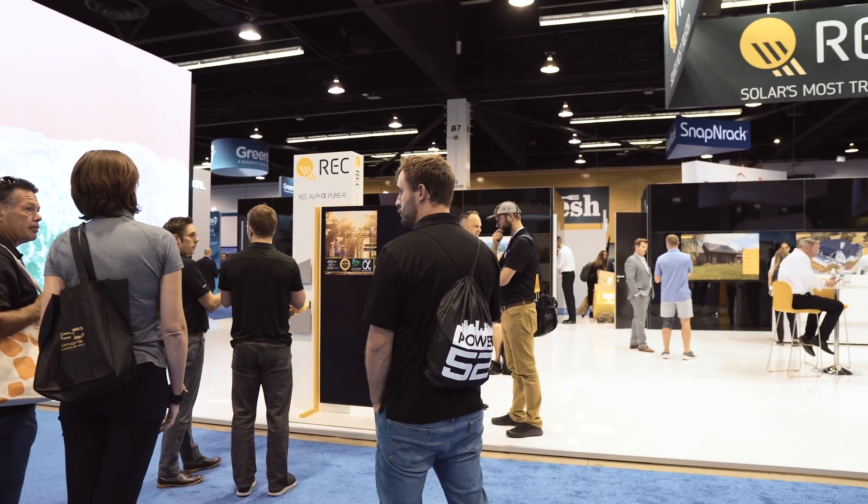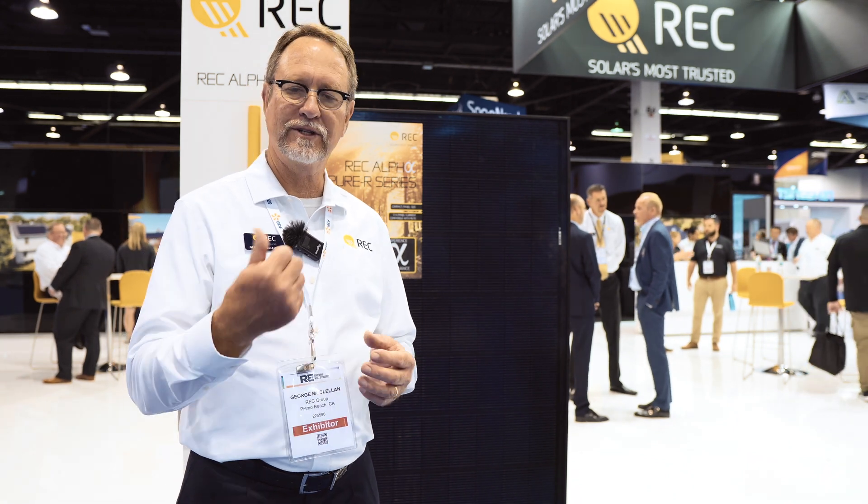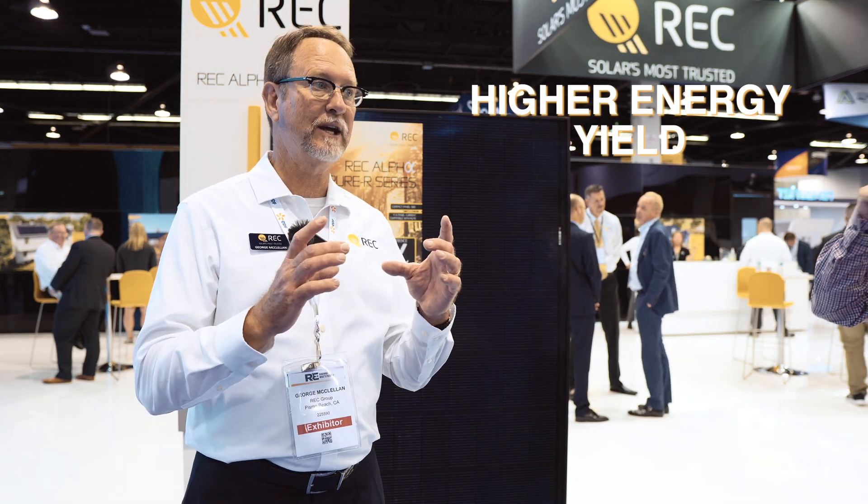I'm George McClellan, technical sales manager at REC. REC is an industry leader in commercializing HJT cell technology. HJT cell technology has been around for quite a while — Sanyo did it for years and then it was done by Panasonic. HJT is a valid technological advancement that actually gives you higher energy yield in the same space.